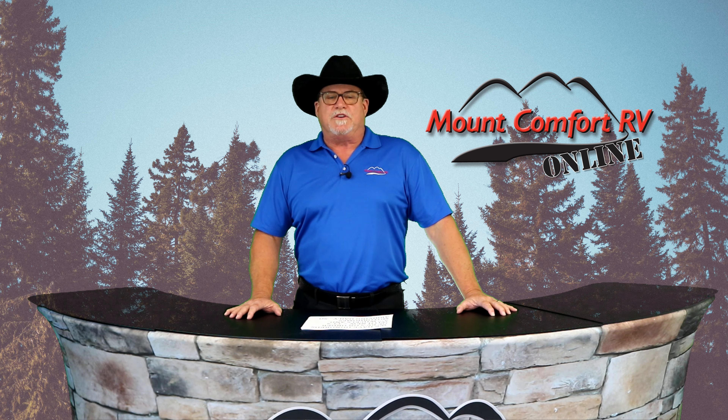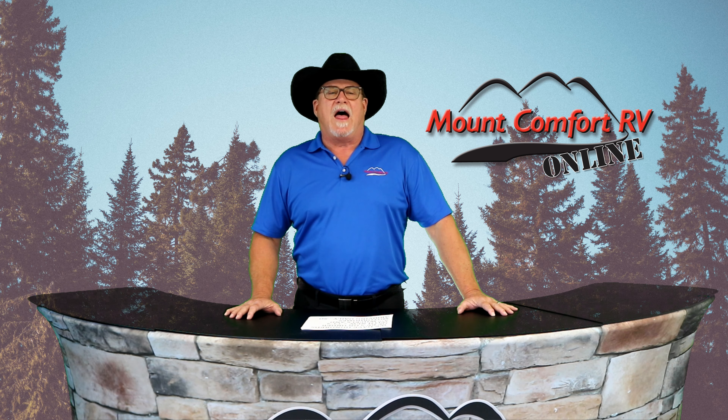Hello everyone and welcome back to America's favorite RV shopping show, Mount Comfort RV Online, brought to you by our friends at Outdoor Adventures RV Resorts. I'm your favorite RV show host Curt Hunt, and today we're going to take a quick look at some of the most popular recreational vehicles that we stock here at Mount Comfort RV, all right here in our new ginormous showroom.